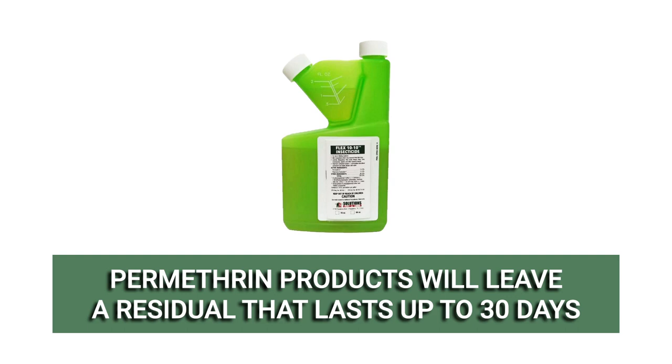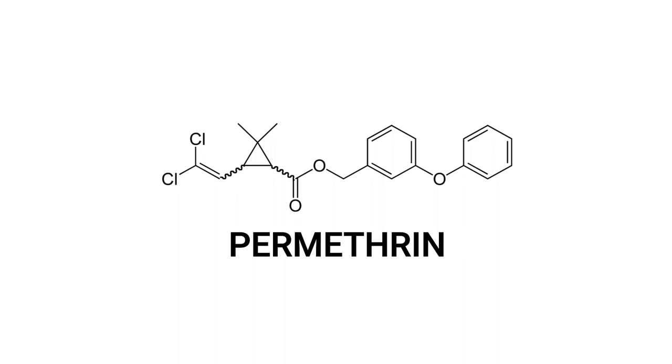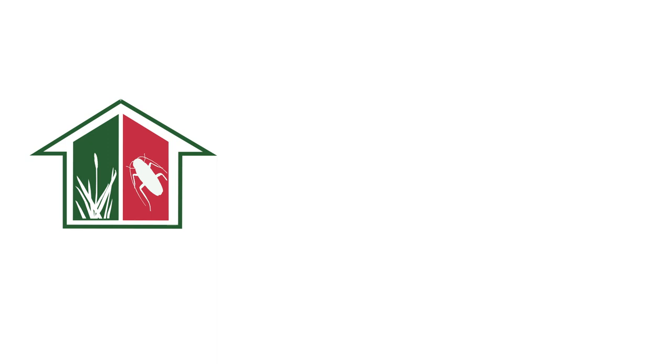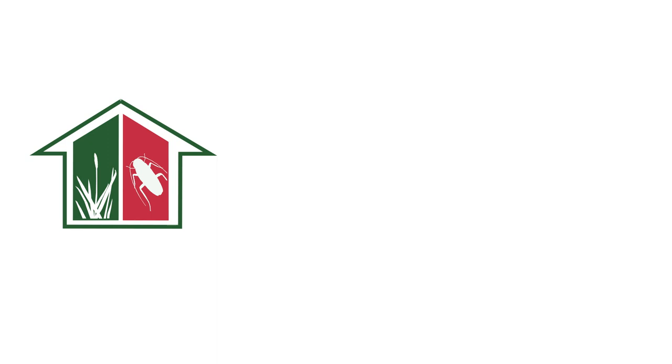Permethrin is a versatile ingredient used in many pesticides to control different pests. With these professional products and tips from Solutions Pest and Lawn, you can stop pests from infesting your property, and we offer fast and free shipping to help you get control quickly. Visit our website to get your products today! If you like this how-to guide, please share, and if you're new to our channel, subscribe for more how-to and product videos, and contact us for more tips, tricks, and DIY pest solutions.